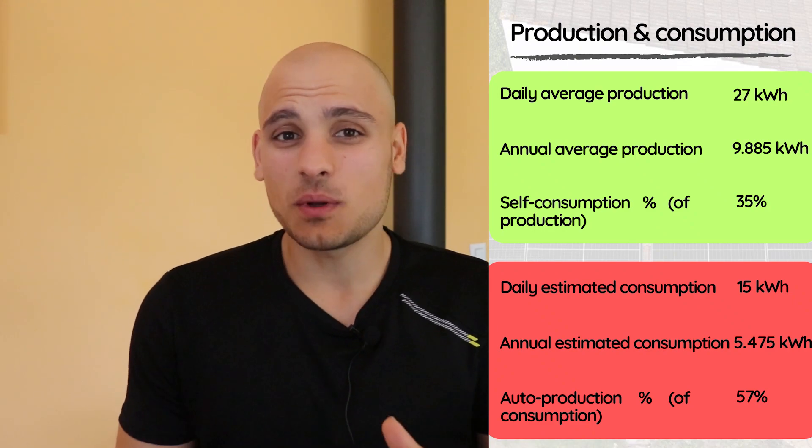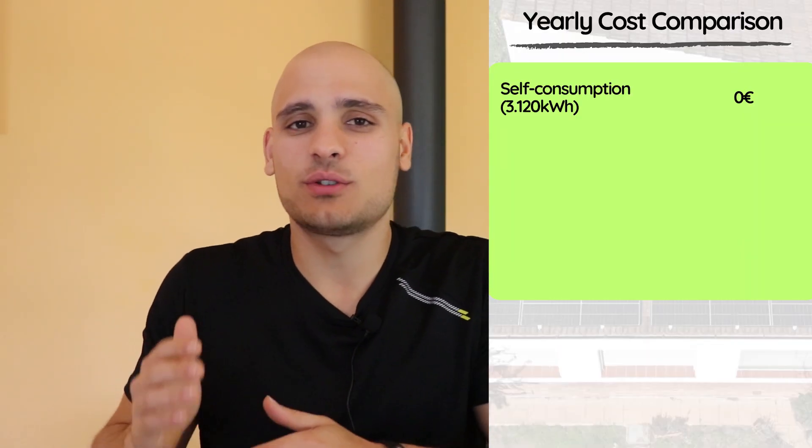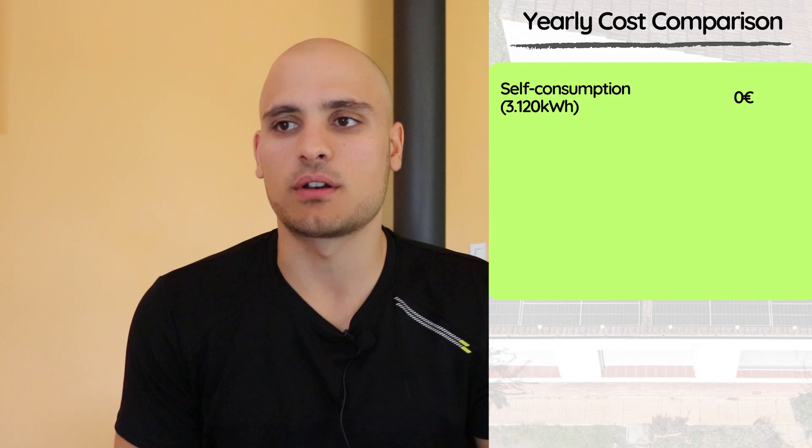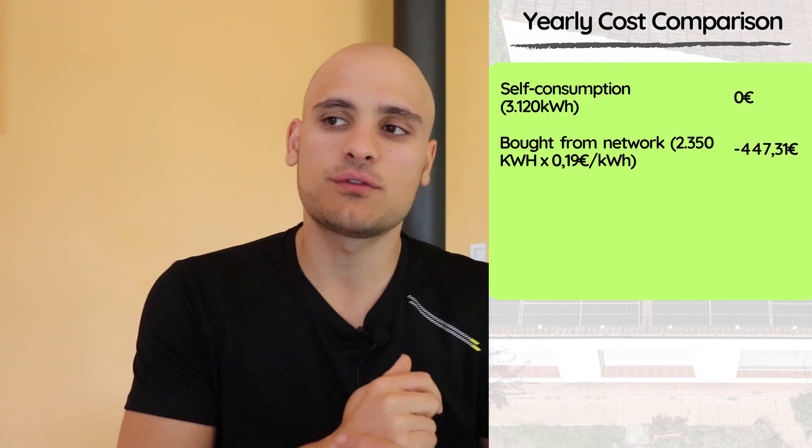Of the 5,475 kilowatt-hours we consume each year, I estimated we will self-consume 57% from the solar panels. This is mostly because the aerothermic system runs mainly during the day in winter — when we have the heating at its highest — which is also when the solar panels are producing. The water heater tank is set to heat only using electricity from the solar panels. This aligns with what we actually self-consumed during the past month. That means for 3,120 kilowatt-hours we won't be paying anything. The remaining 2,354 kilowatt-hours we'll have to buy at an average price of around 0.19 euros per kilowatt-hour.